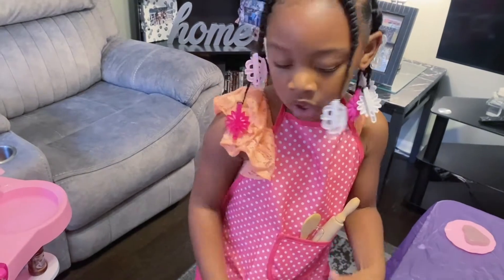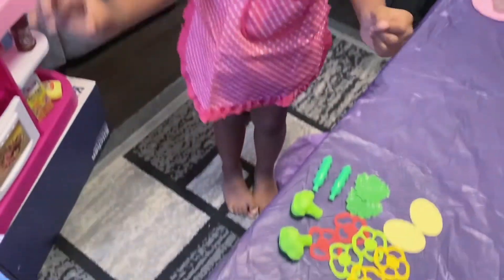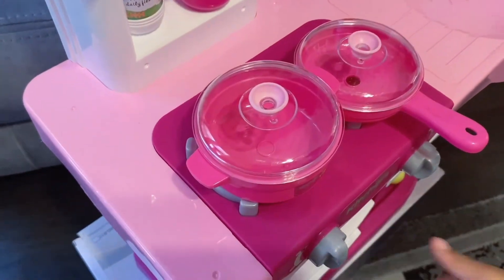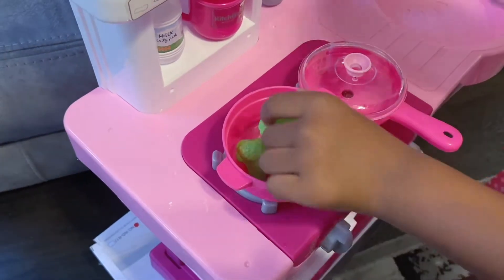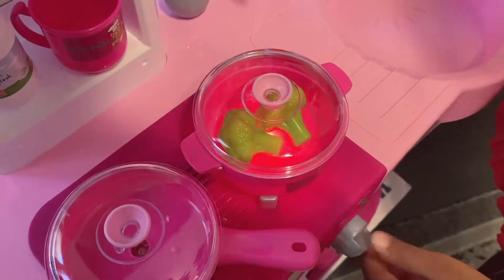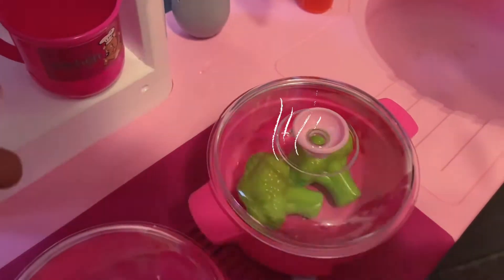Now that the steak is done, I'm going to boil the broccoli, put it in this spot, and then turn it on. Done!